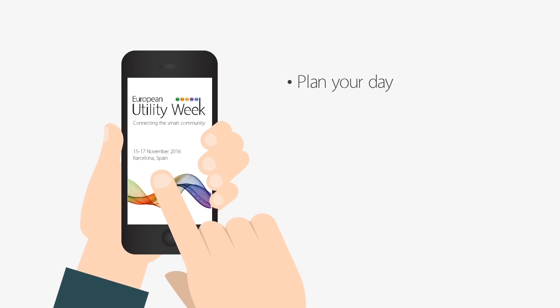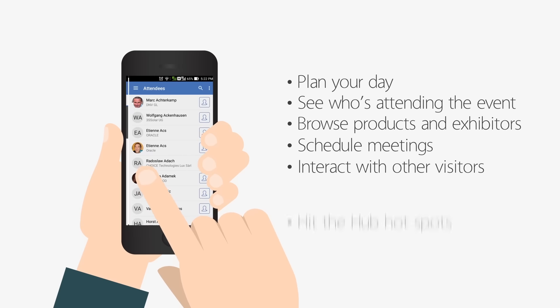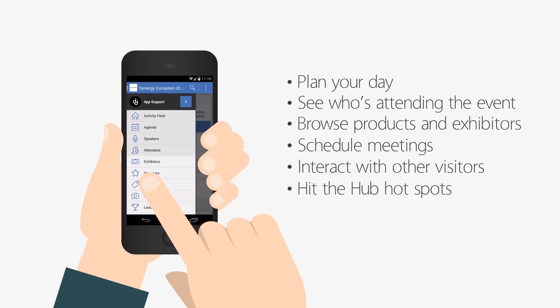With the event app you'll be able to plan your day, see who is attending the event, schedule meetings with them, interact with other visitors and hit the hubs.